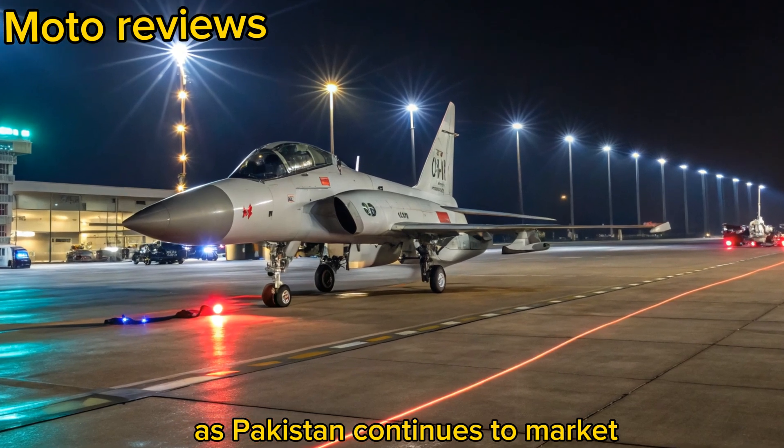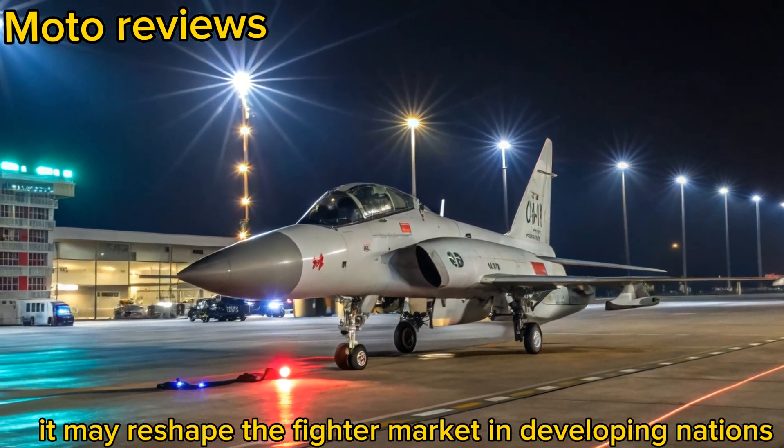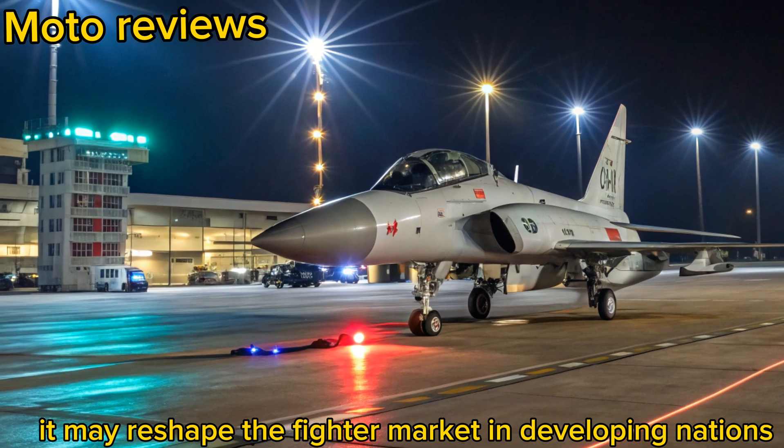As Pakistan continues to market the Thunder to international buyers, it may reshape the fighter market in developing nations.